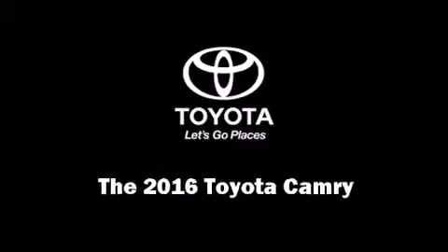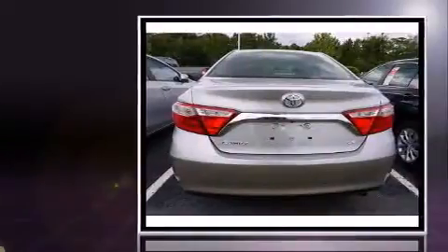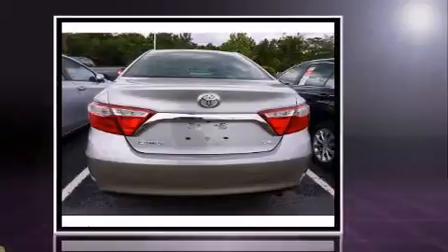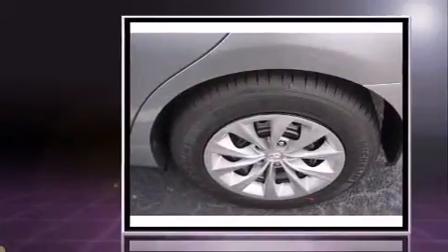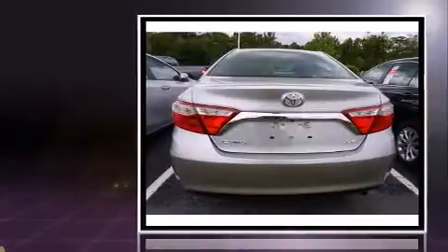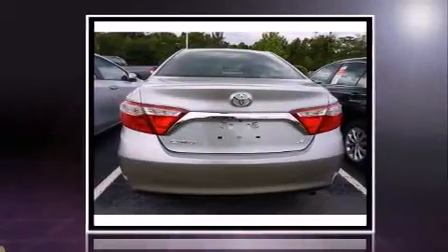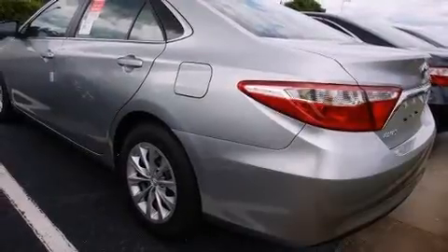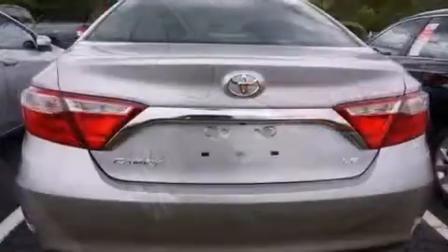Introducing the 2016 Toyota Camry. This four-door, five-passenger sedan is waiting for you to take home. Smooth gear shifts are achieved thanks to the 2.5-liter four-cylinder engine. And for added security, Dynamic Stability Control supplements the drivetrain. Both high fuel economy and flexible performance are assured by the six-speed automatic transmission.